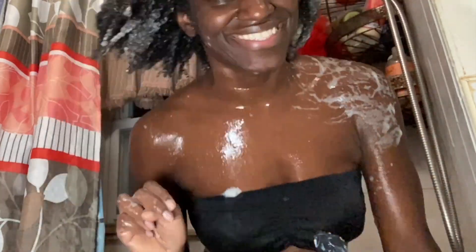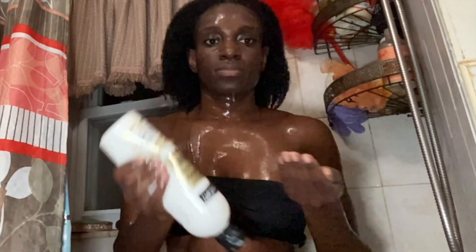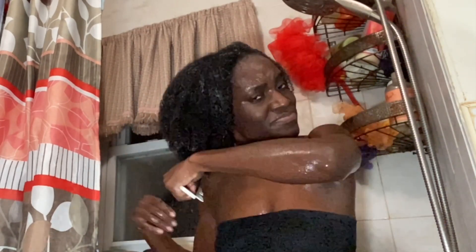I truly appreciate you all for taking the time to watch my videos. I hope they've been helpful or entertaining. Here I am adding the conditioner one more time — and I'm telling you, the slip was really crazy to me. It was so easy to detangle. Granted, my other products are normally easy too, but this just had a different feel — it felt like my hair was already prepped and ready to be detangled.